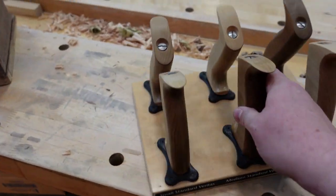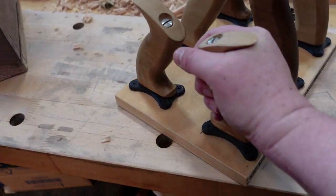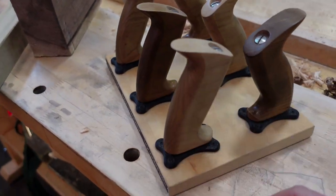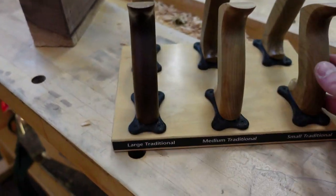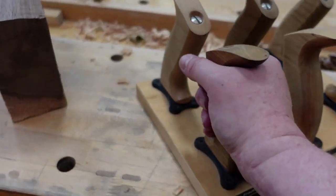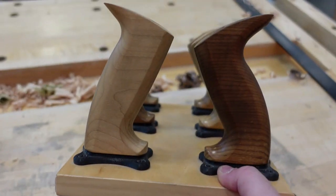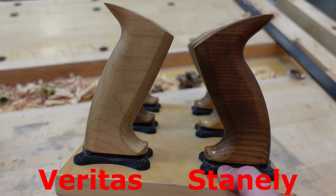This is another one of my favorites because you can actually take the totes off of this display and put them on the planes to see which one you want. When we spoke to the senior designer — I was going to save this for the exclusive video but it's a common question — the Veritas totes are more vertical, made for taller benches, while the Stanley totes have more of a forward lean and are made for lower benches.